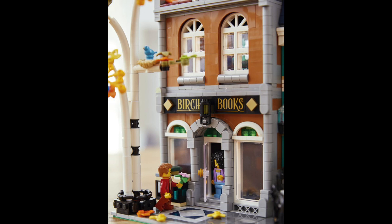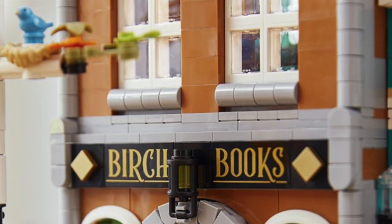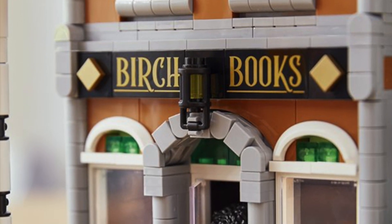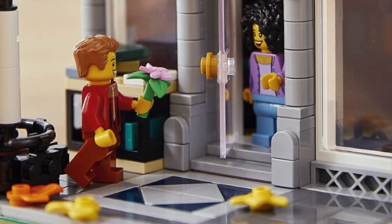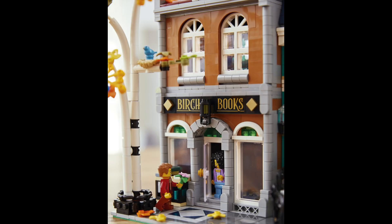Those better not be stickers. I doubt they're stickers. But look at all that detail on there — a lot of little small parts to give it that look. If it's $200, it looks good. It looks way better than Corner Garage, though it's way smaller than Corner Garage.